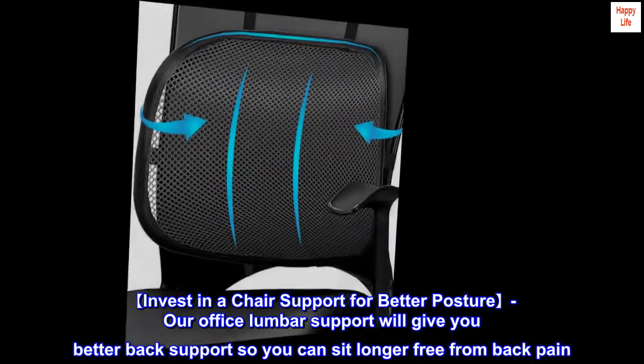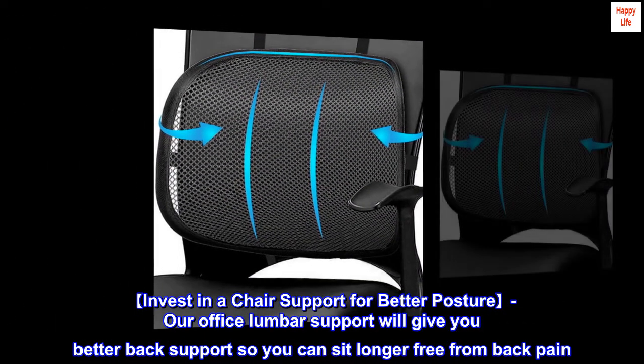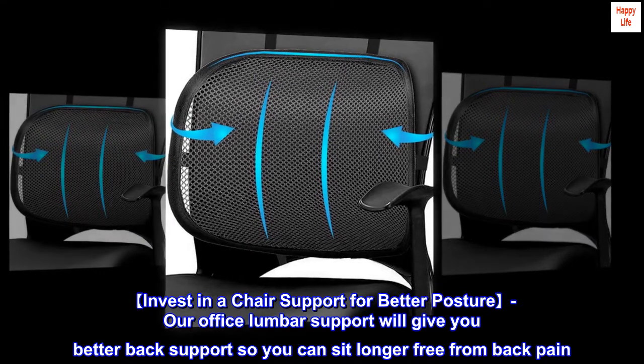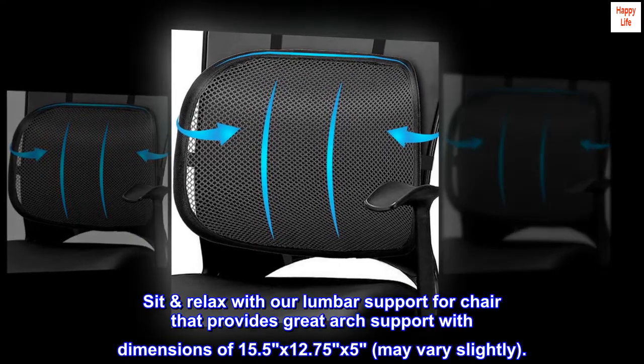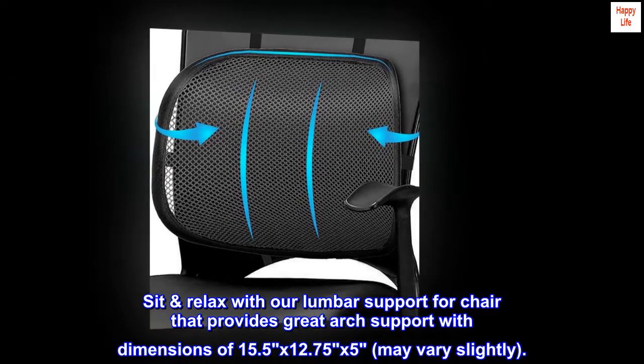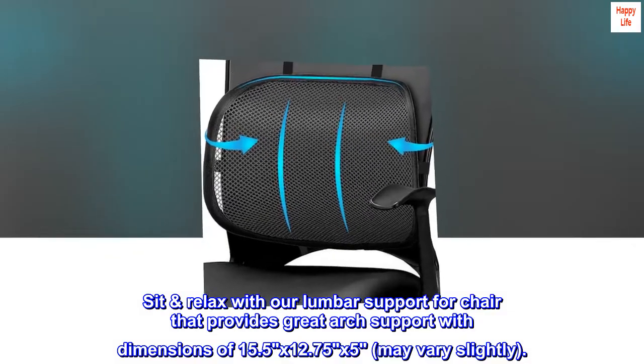Invest in a chair support for better posture. Our office lumbar support will give you better back support so you can sit longer, free from back pain. Sit relaxed with our lumbar support for chair that provides great arch support, with dimensions of 15.5 by 12.75 by 5 inches — may vary slightly.